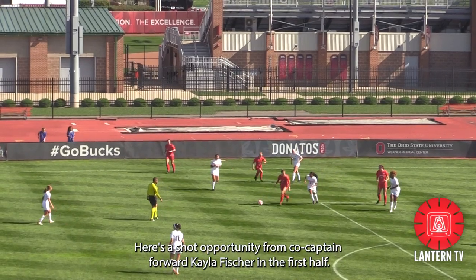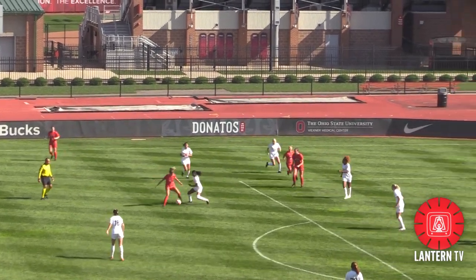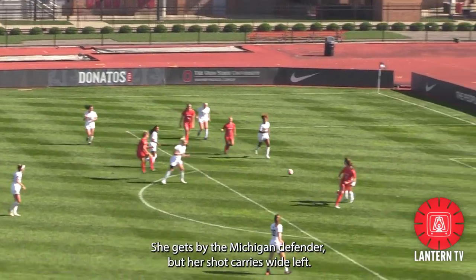Here's a shot opportunity from co-captain forward Kayla Fisher in the first half. She gets by the Michigan defender, but her shot carries wide left.